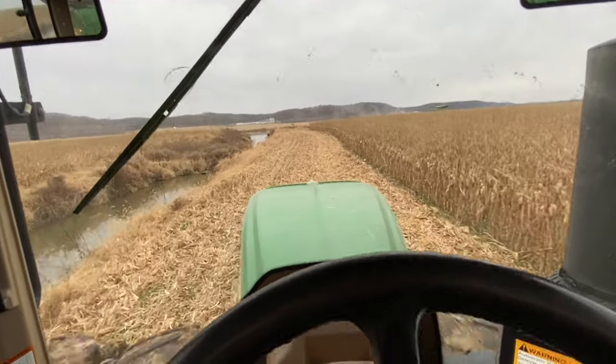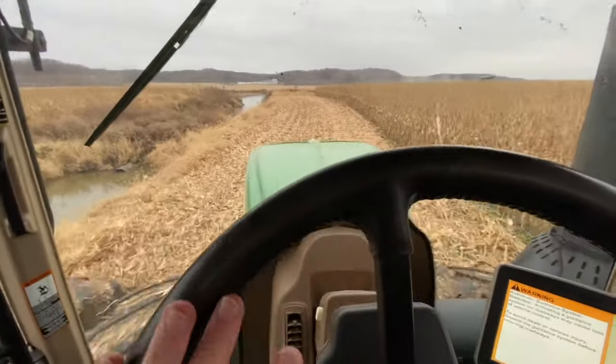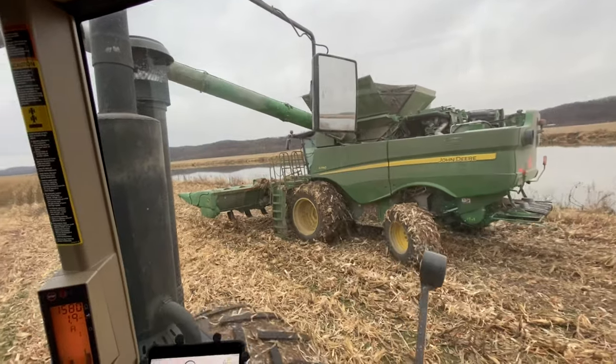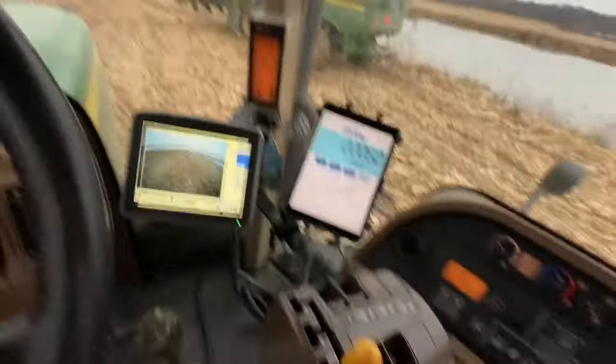If I wake up tomorrow morning and I have 10,000 subscribers, I will drive this tractor into the bay. I'm pretty sure that's not going to happen, but if it does, you can be certain I'm actually not going to do that. Darn kids always playing on their phones.